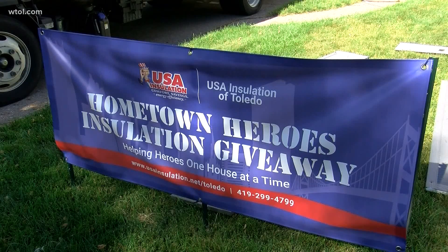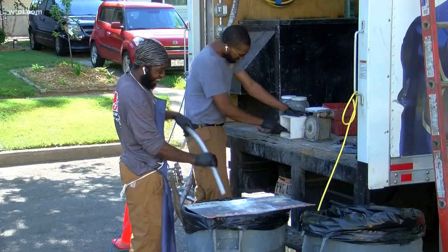It's a one-day install. Right now we're running a little slower because we've got extra crews helping each other, but normally it's a one-day install, nice and easy.